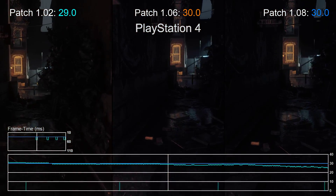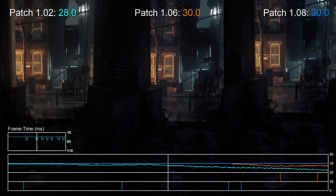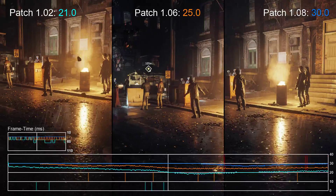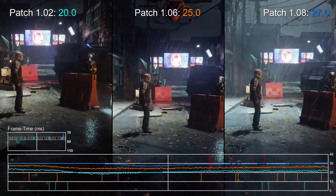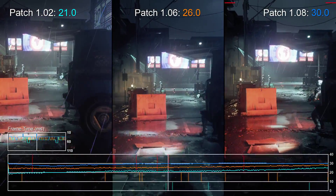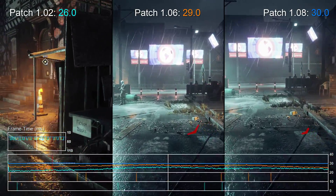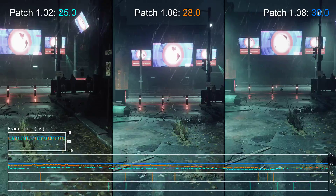Hello, this is David with Digital Foundry here and welcome back to the revolution. Yes, there's another update for Homefront: The Revolution, but this time it's the one you've all been waiting for — the one that finally fixes the game's performance issues. As you can see here, the difference is pretty remarkable.